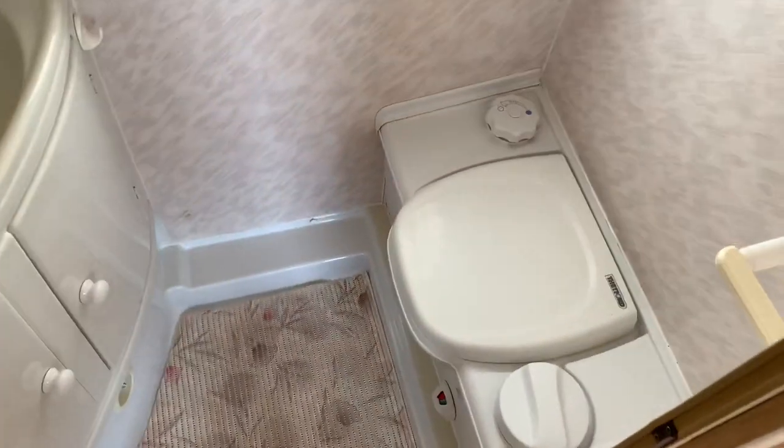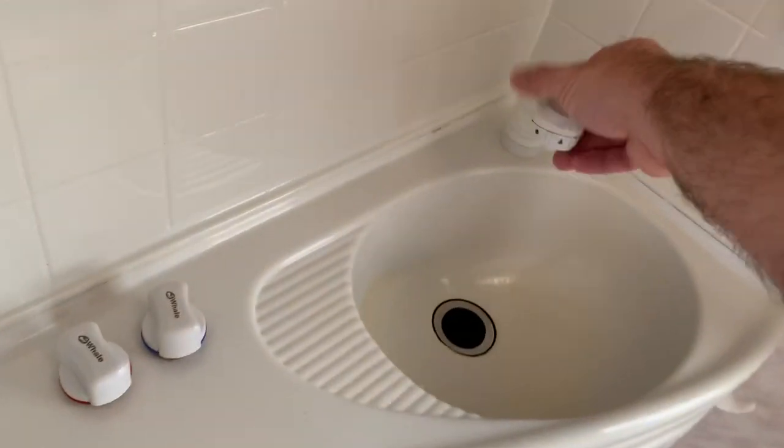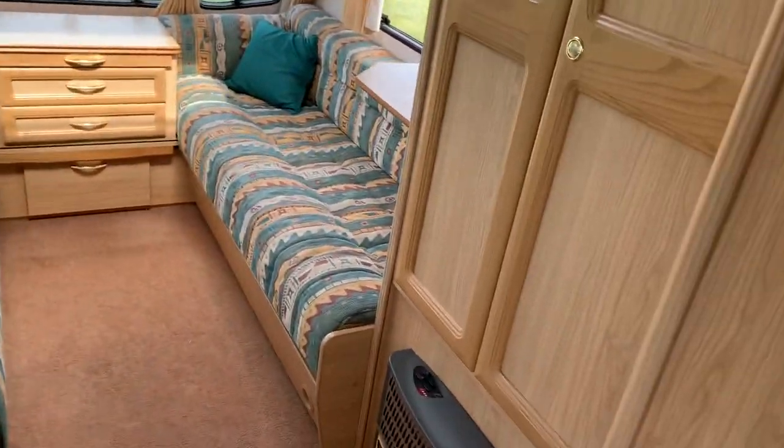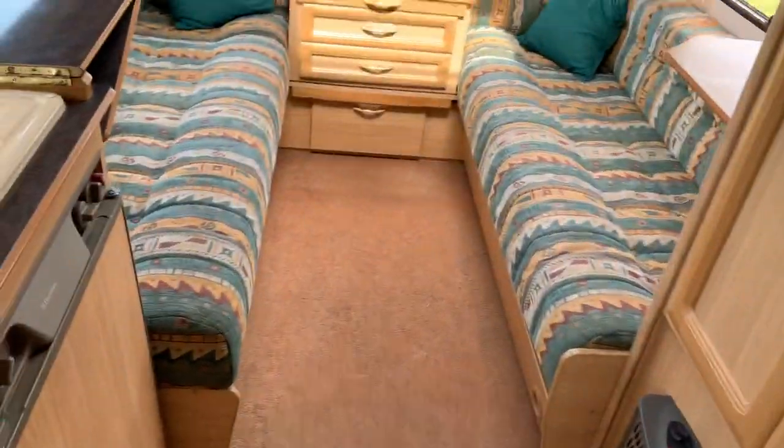Loads of storage up above as well. Toilet and shower — this lifts up like so, goes up, and can be used nicely as a shower. All in all, a really versatile caravan.